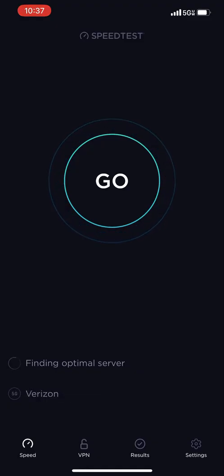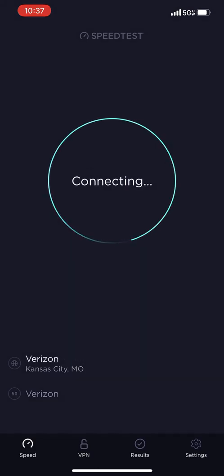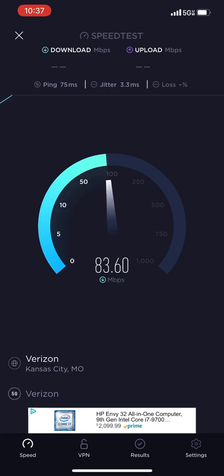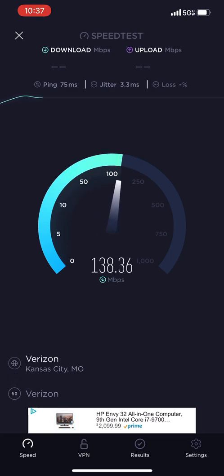Hey everyone, this is Rodney from Taylor KC. I decided to do a speed test on a couple of Verizon 5G Ultra Wideband spots that I've noticed popping up around the city.